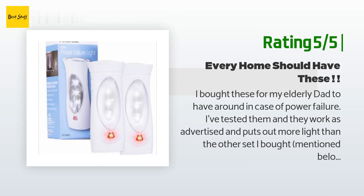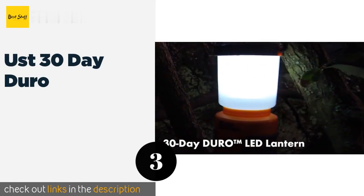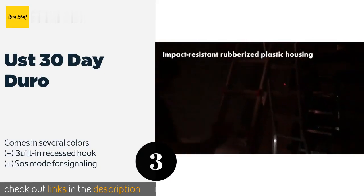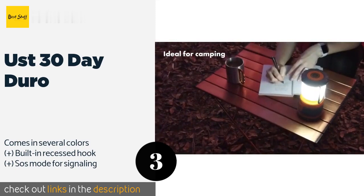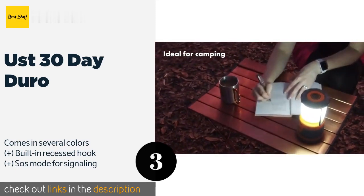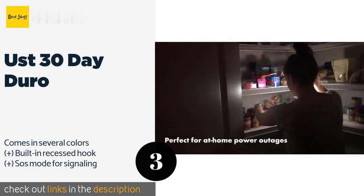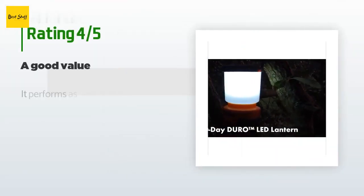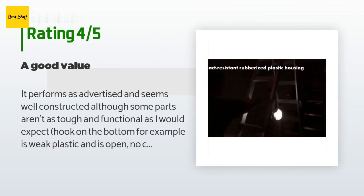Number three is the UST 30 Day Duro. If you're looking for a portable option, this is a choice to consider. It works just as well outdoors as it does inside, with a weather and impact resistant case that holds up in inclement conditions. The removable globe is a nice feature too. This product is available on Amazon for $33, with an average rating of 4.6 stars from more than 863 customer reviews.